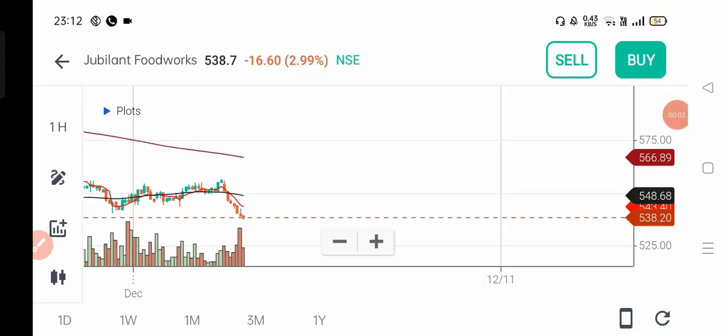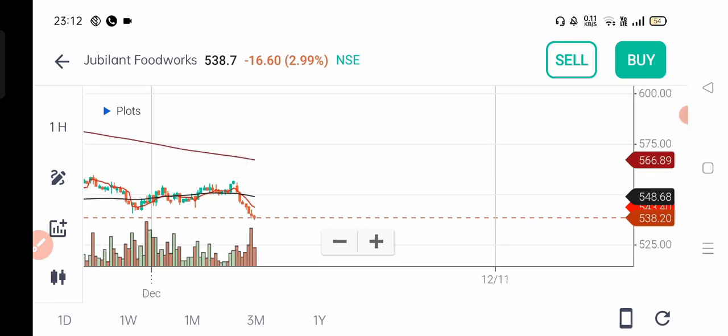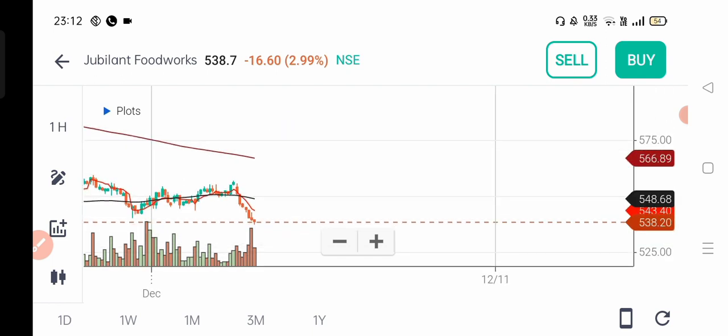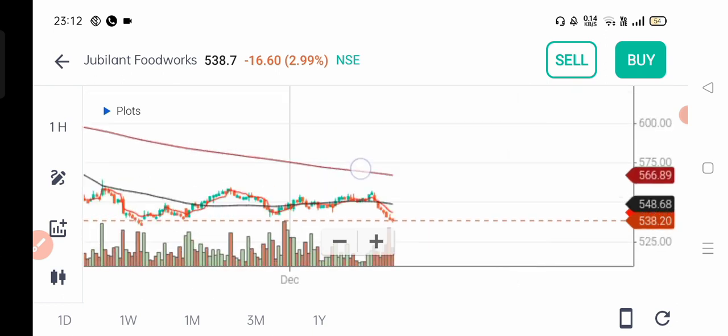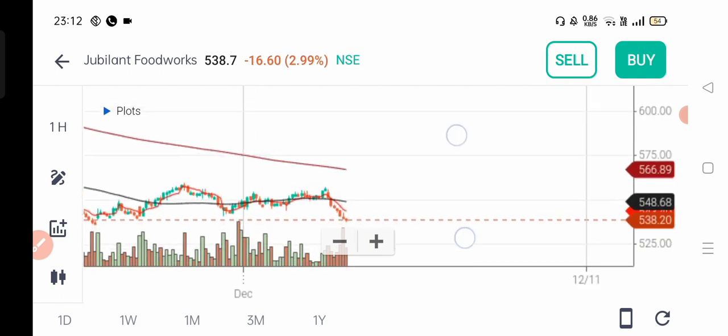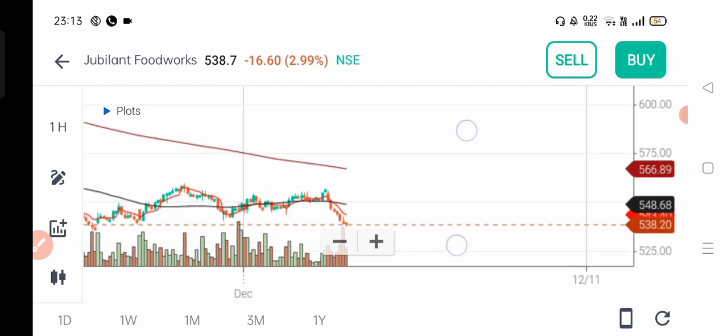The third one is Jubilant FoodWorks. Open the chart — this is my Grow account. Jubilant FoodWorks is a mid-cap stock around 500 rupees, so be careful in trading this stock.